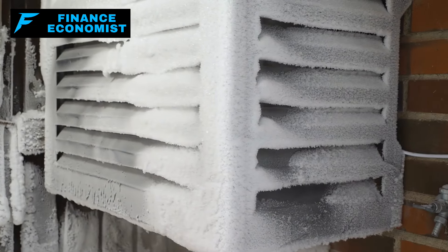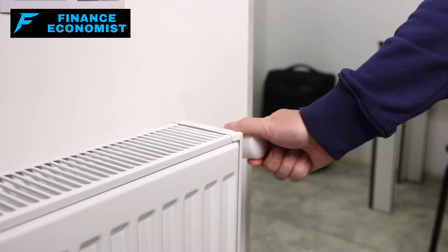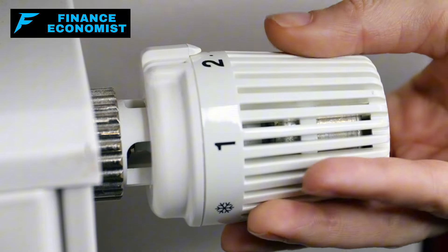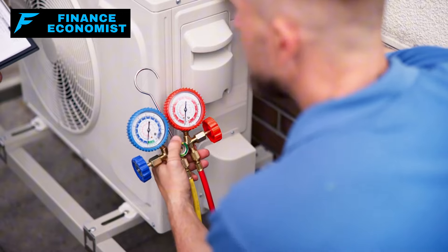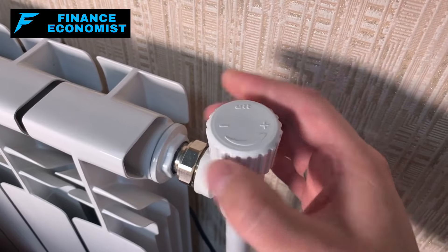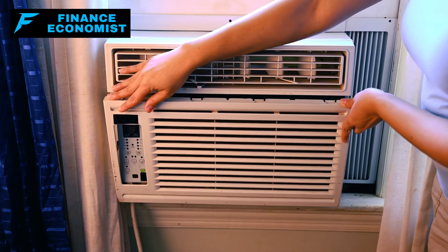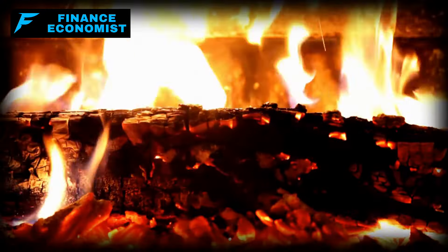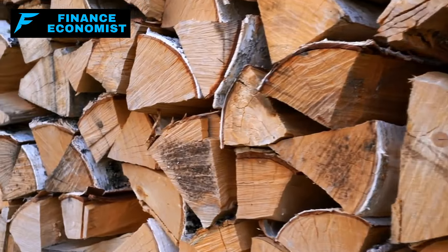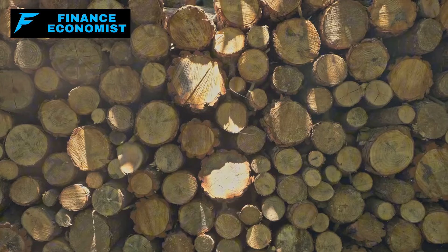Step 2: Get a backup heating source. This is probably the most important step when talking about staying alive through a winter power outage. If you don't have a backup heating source, you're not just going to be uncomfortable — you could be in serious danger. Hypothermia can set in faster than you think, and the cold shows no mercy. If you're lucky enough to have a fireplace, make sure it's cleaned and ready to go. Get that chimney swept now, stockpile firewood like your life depends on it — you should have at least a few cords ready to go.